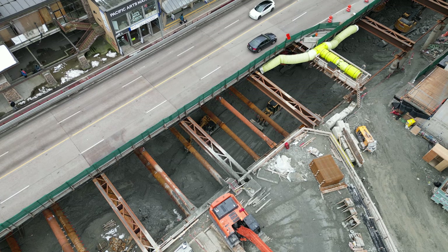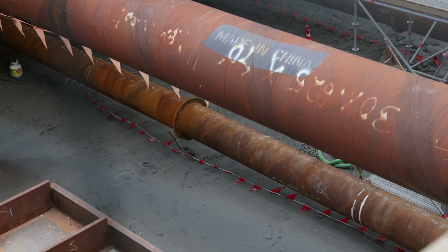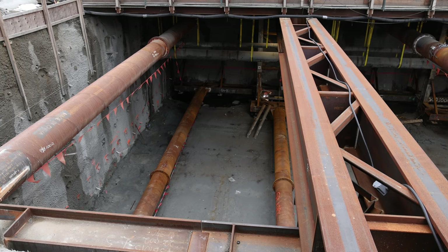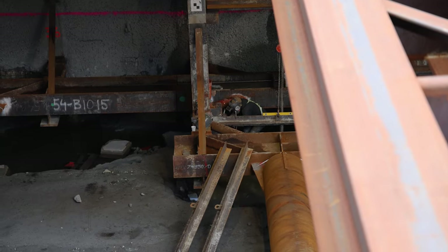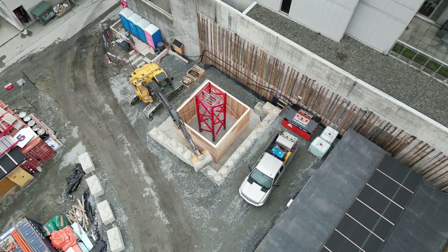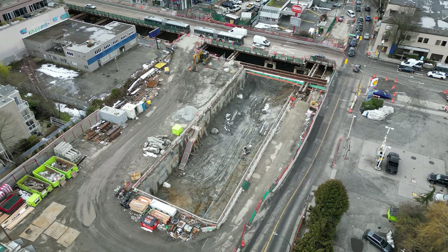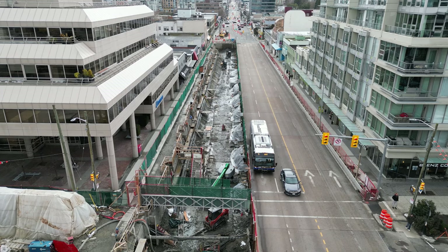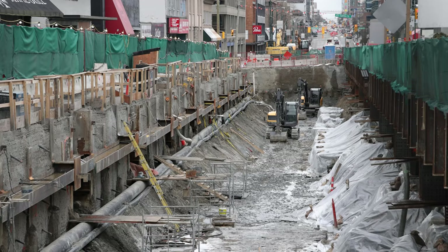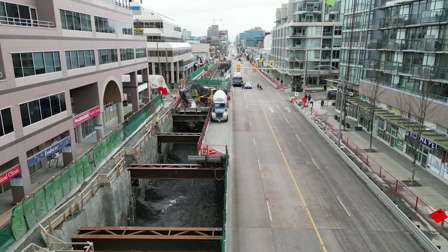As for now, the South Granville Station box is coming along well, with crews adding more shoring reinforcement as they dig deeper. The base for a tire crane is now also fully built. At the end of the line, Arbutus Station is catching up with the rest — main excavation is well underway along the entire length of the station box. Maple Street, while still closed, now has most of a road deck in place.